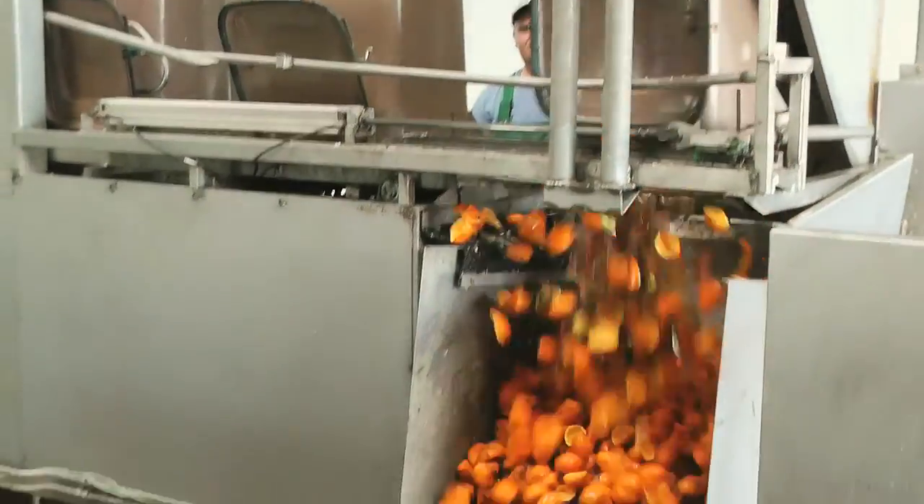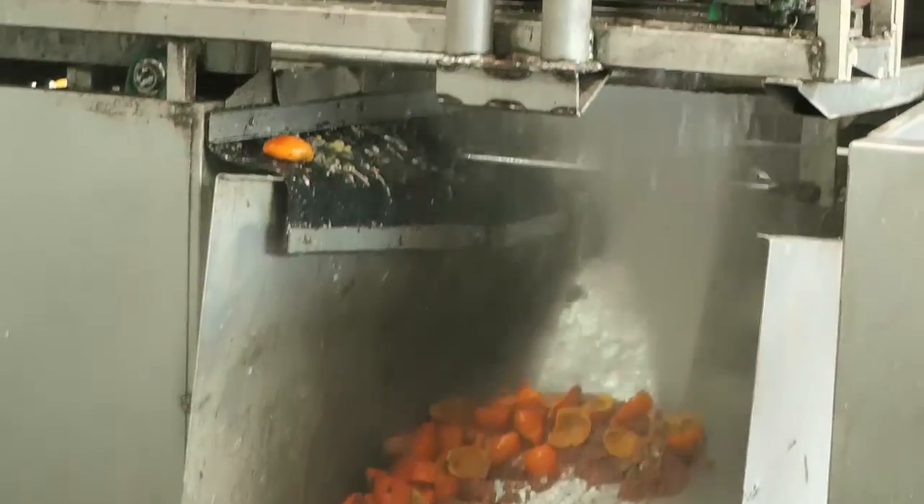The bins are collected from customers from two times a week at big catering services to two times a month at small catering services. Customers pay per collected bin. They also have some reserve bins. Food waste is delivered in bins to the plant where the waste is put into a small storage tank.